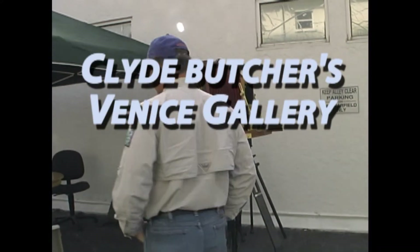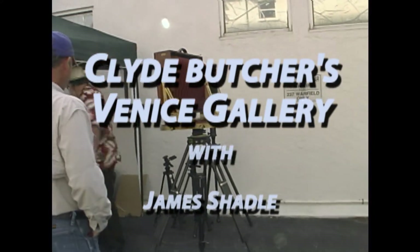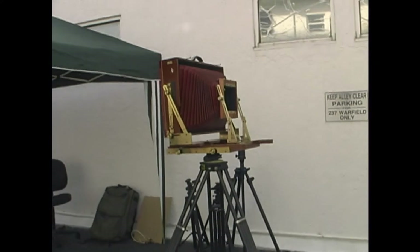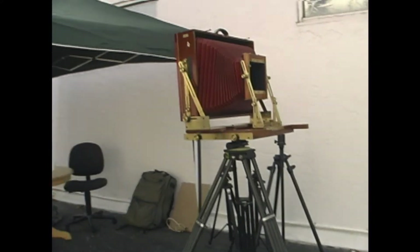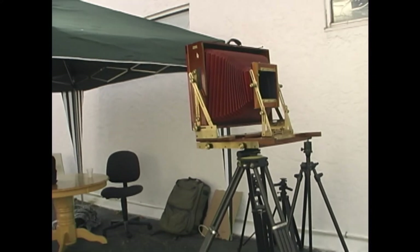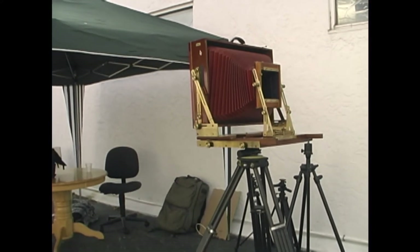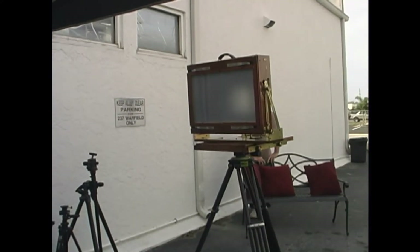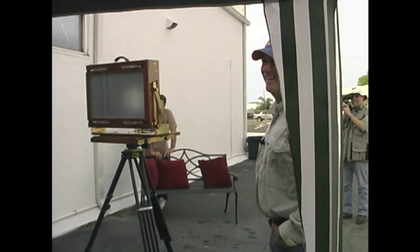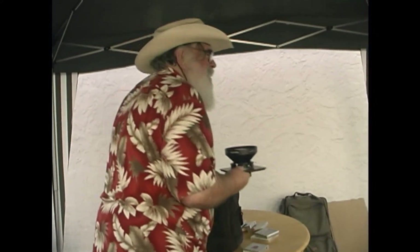They're hard to find with this kind of body. You can go onto the internet and find them. You can see it's not an Instamatic type of camera. You use the cheap lenses — yeah, typical $5,000 lens.